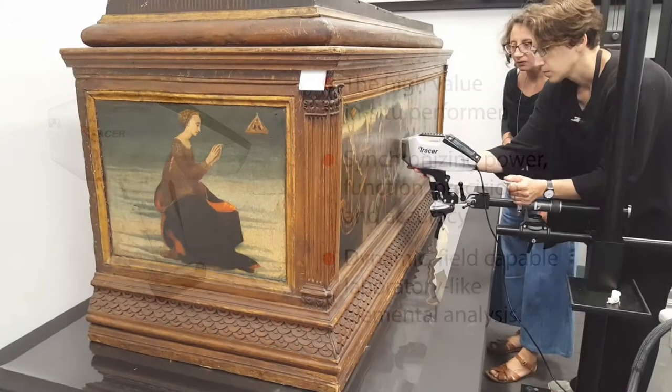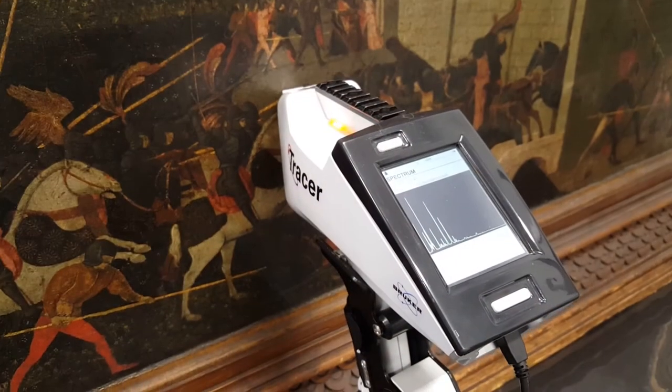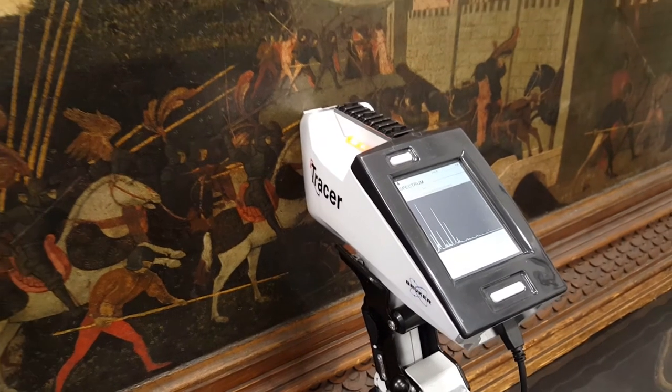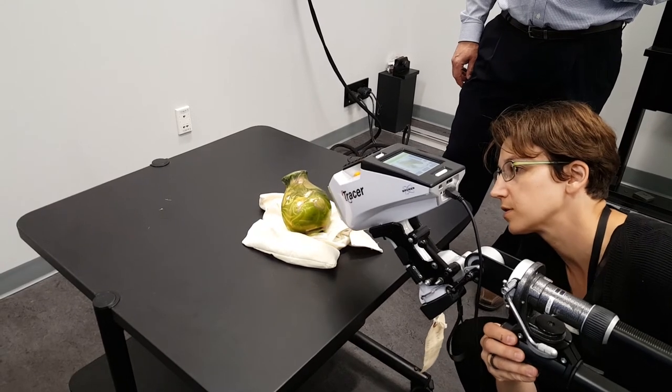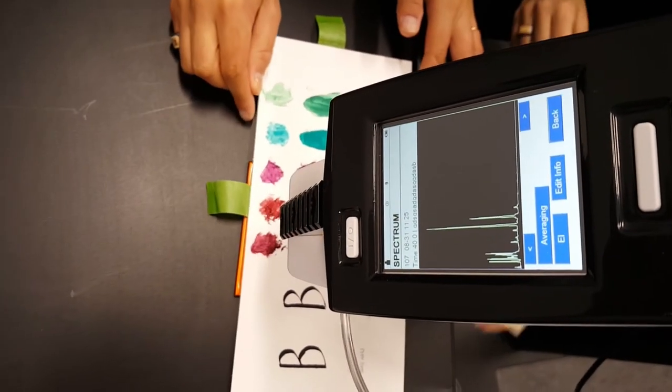For cultural heritage conservators, delivering a laboratory-like portable XRF analyzer able to perform complex evaluations of multi-faceted materials without harming a valuable sample is critical. They require an analyzer to help ensure appropriate preservation treatments or to authenticate objects.